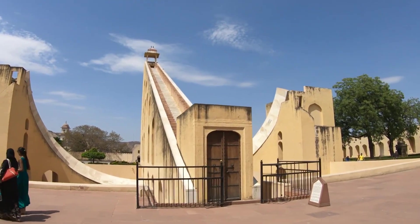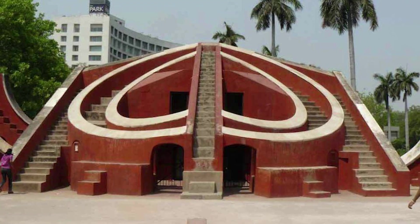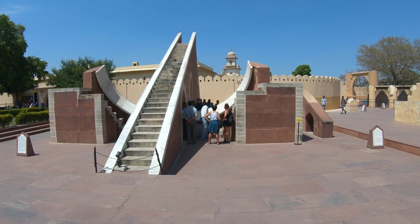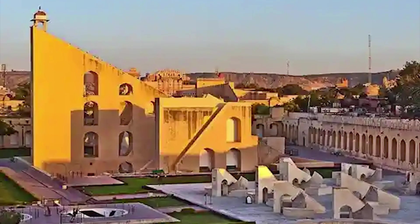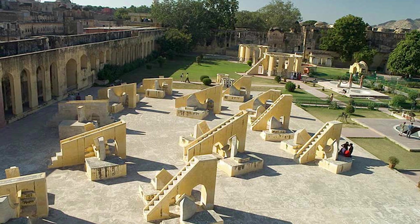How the Jantar Mantar in India showcases continued astronomical traditions. The Jantar Mantar observatories, particularly the one in Jaipur built in the 18th century, are some of the most advanced examples of pre-modern astronomy. Massive stone instruments track celestial movements with astonishing accuracy — some structures measure the position of stars while others track solar time to the second.